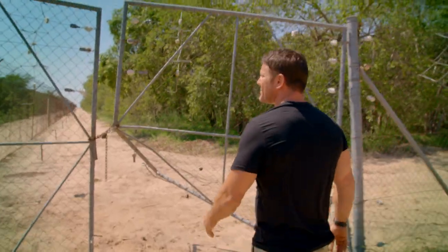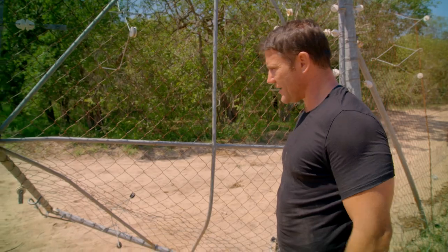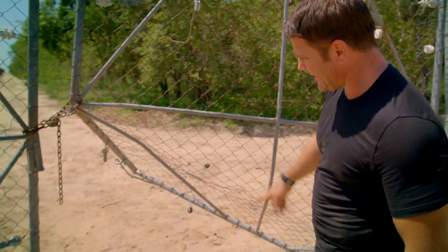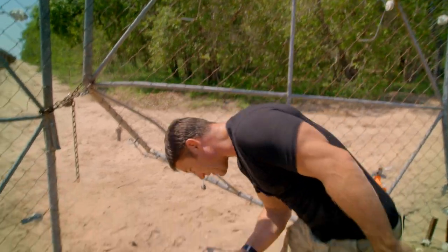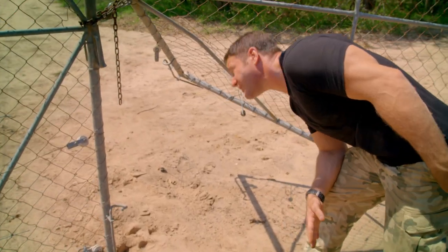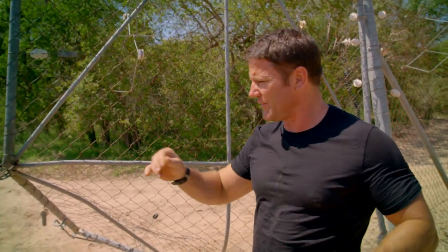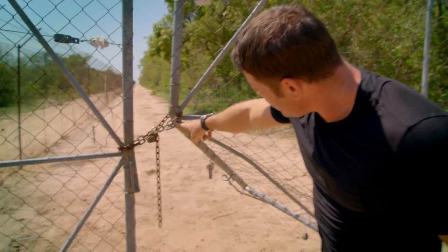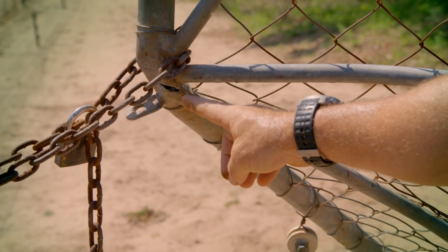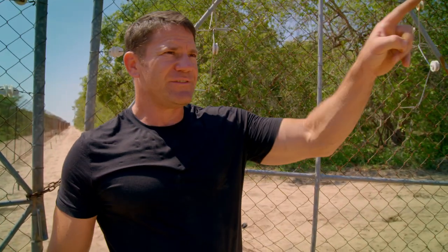Wow. This looks like something out of Jurassic Park. This is the corner of the enclosure and clearly our rhinos were trying to make a break for freedom. I'm guessing they got down underneath it and just with the head pushed up — they have massive muscles that hold their head upright, particularly with a very well developed horn, and you can see how strong it is. The metal has just cracked and broken. They are epic animals.